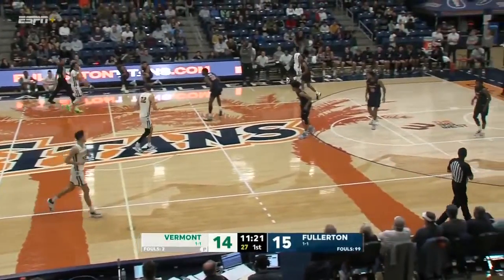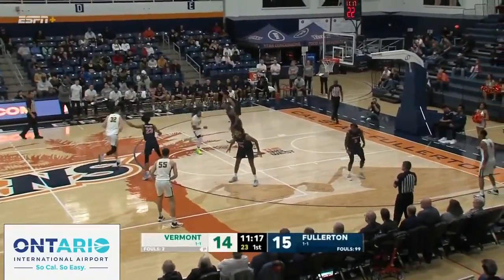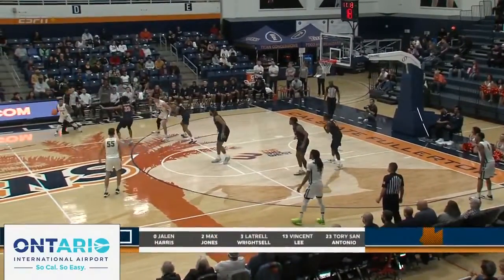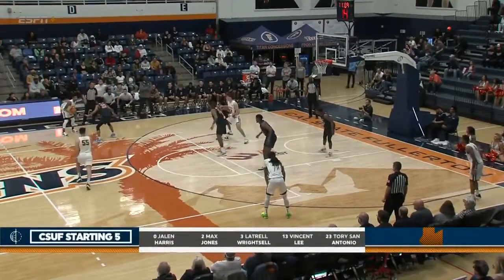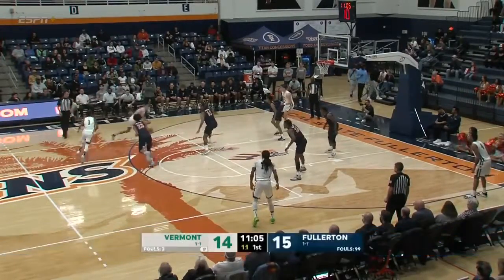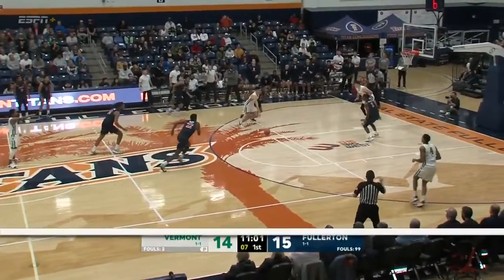That's what you'd like to see from a player whose contributions don't always show up on the stat sheet. Love to see him contributing on the offensive end. Starters brought to you by Ontario International Airport. You saw Jalen Harris, Max Jones, Latrell Reitzel, Vincent Lee — who has since checked out with two fouls — and Torrey San Antonio, the starting five for Diedrich Taylor. San Antonio with a steal, but he saves it right to Fiorillo — down low, the dish and the jam.